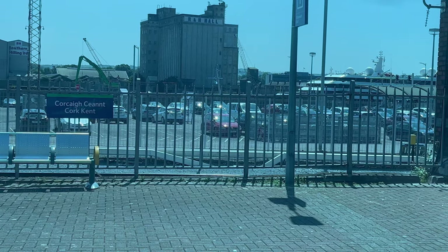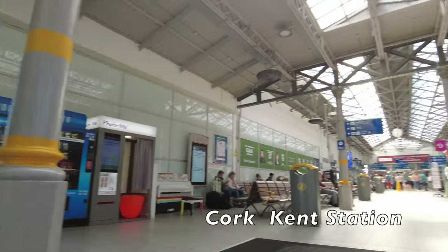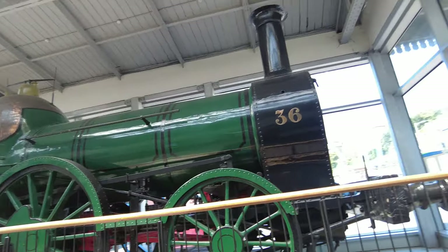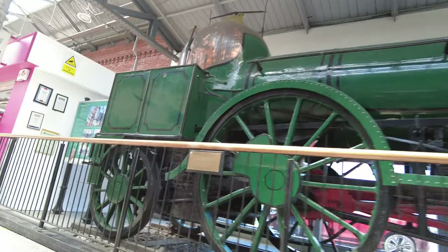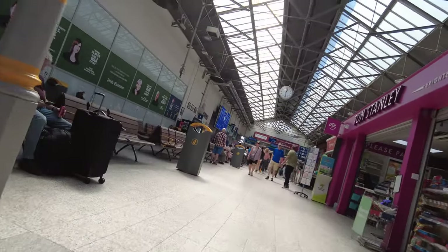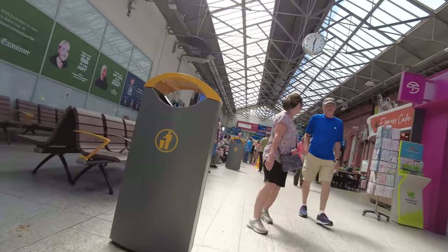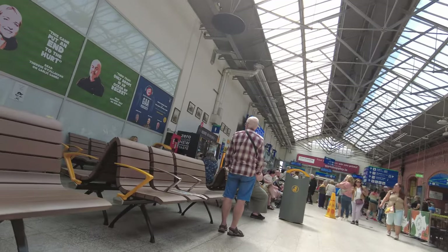We start today's journey in Cork Kent station, and here we see engine number 36, which was used in services from Dublin to Cork until 1874. Here in Cork Kent station we see a small shop to the right, and there's also a kiosk where you can get a sandwich, hot drinks, and some chocolate bars.